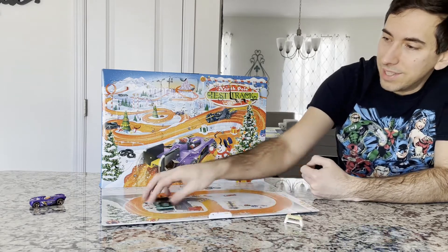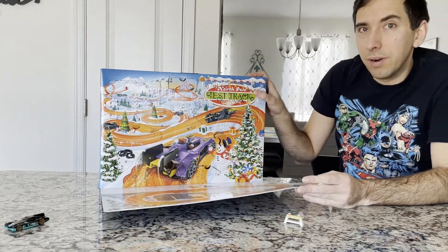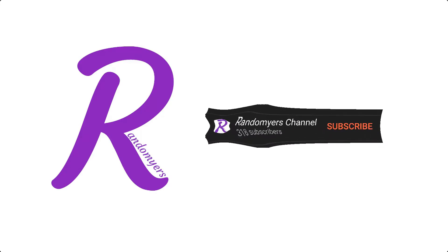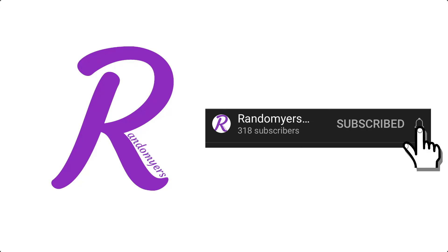All right, so that's day 14. I wonder what tomorrow's gonna hold for us. Thank you for watching. If you haven't already done so, make sure you click on the subscribe button at the bottom and click on the notification bell to be the first to know when a new video comes out.